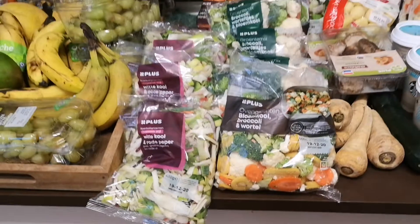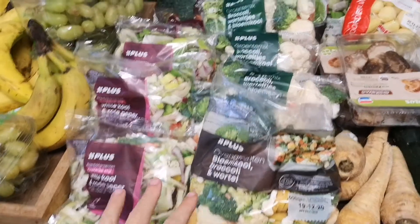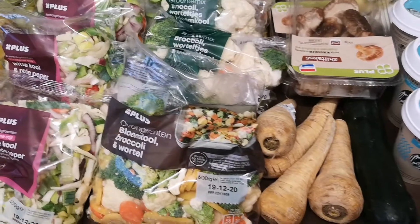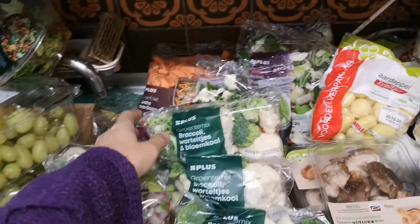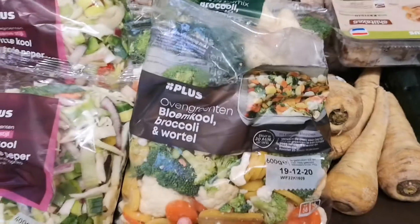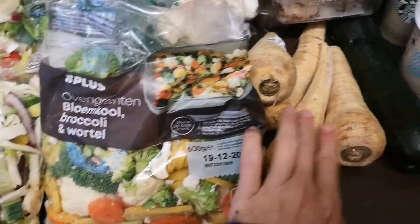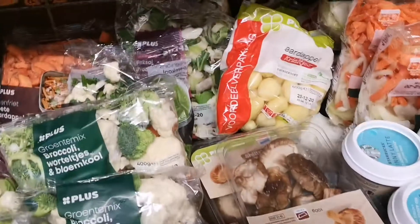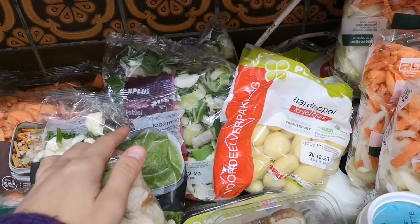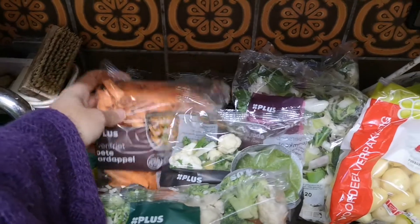Over here we have all different kinds of chopped up vegetables, some different variations — maybe 12 bags. This one is nice with broccoli, cauliflower, and carrots, and this one you can put in the oven. Almost the same variation with parsnip over here — you can make soup of course.